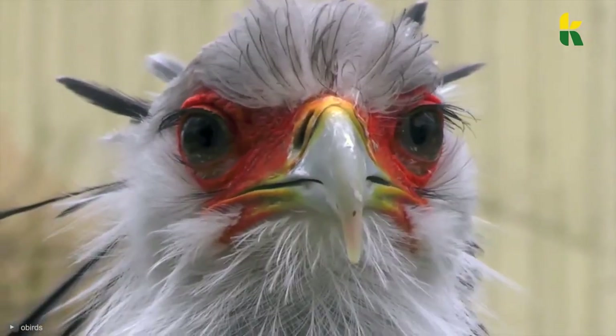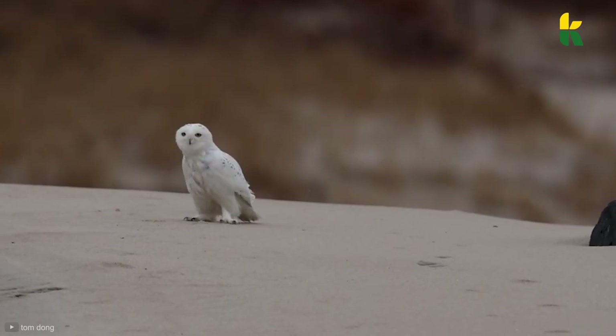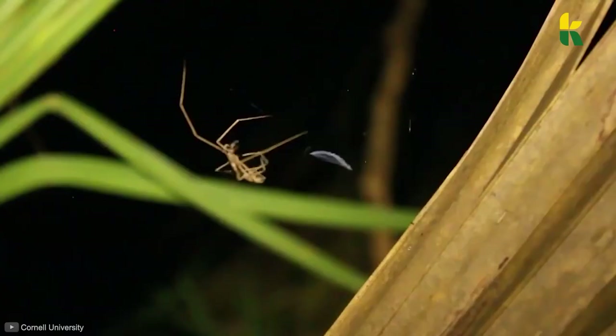Don't let the looks fool you. This beautiful bird stomps snakes to death, and this owl can see mice that are hidden beneath the snow. And we have a spider that throws a net over its prey when attacking.